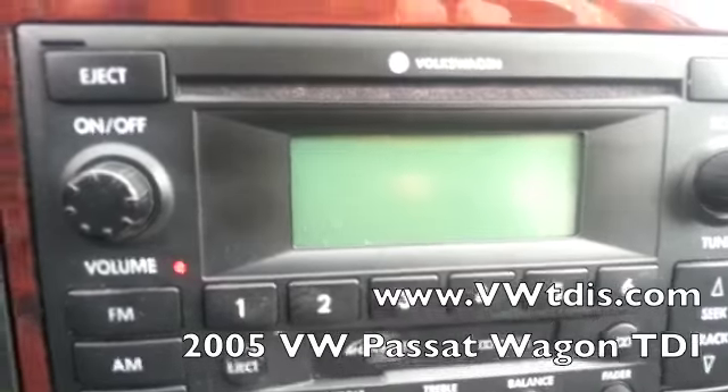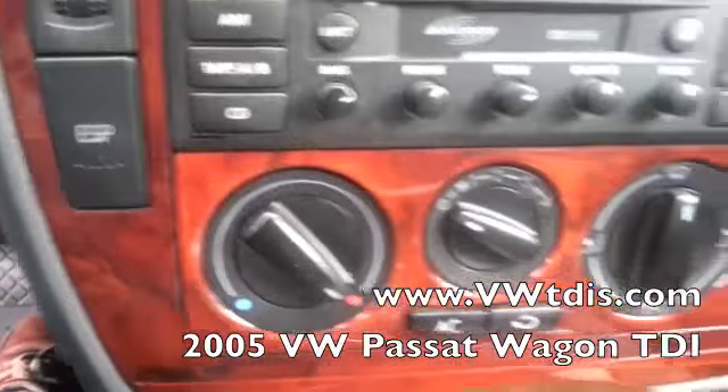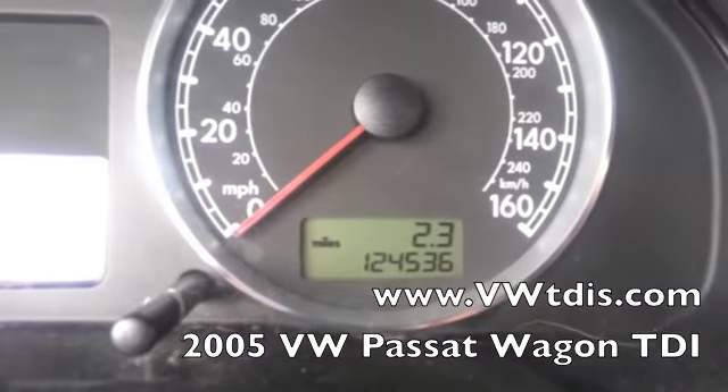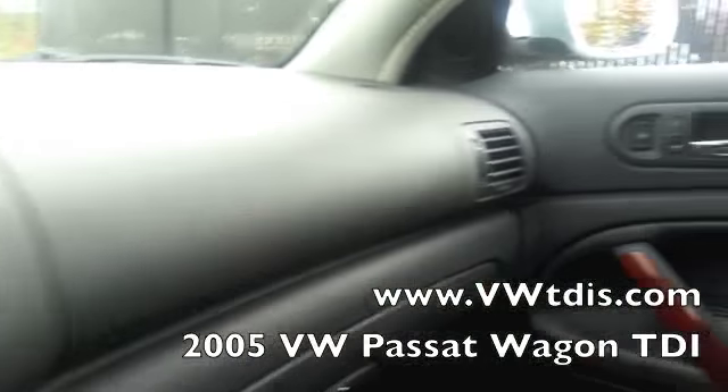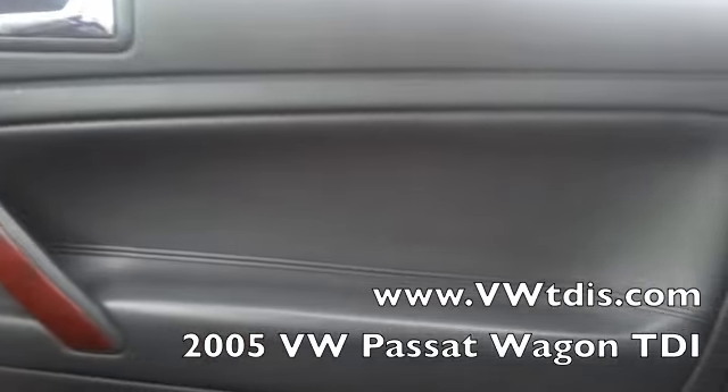Volkswagen CD player. It also has the wood paneling in here. You can see about 125,000 miles on it. Very clean dash. The door panels are in great shape.